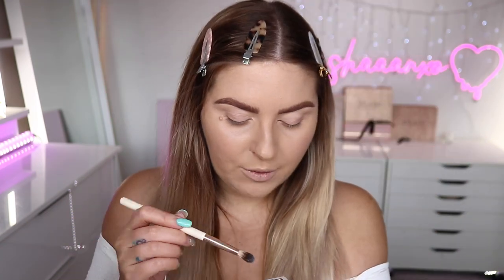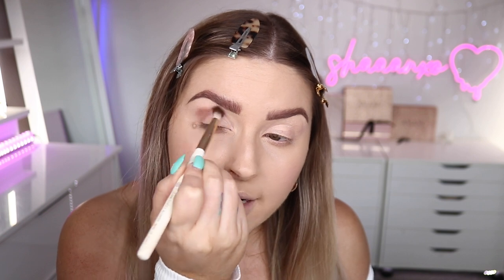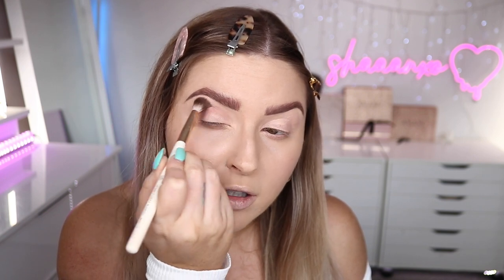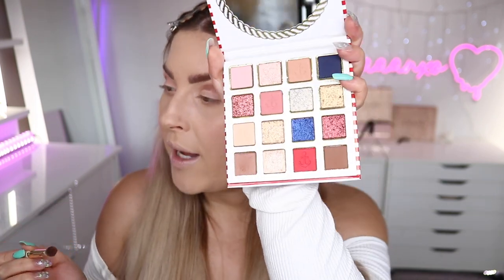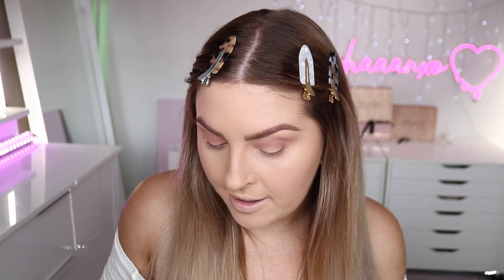I want to do a combo of some of the pinkier tones, maybe some gold, and use the blue in some way as well. Starting with the shade 'Wavy' on a vegan fluffy blender brush — I'm going to go into the crease and blend that through. The pigmentation is really good and it's blending out really easily. It's a nice color — quite powdery in the pan but it applies really well. I'm not being precise with this color, just using it to define my eye.